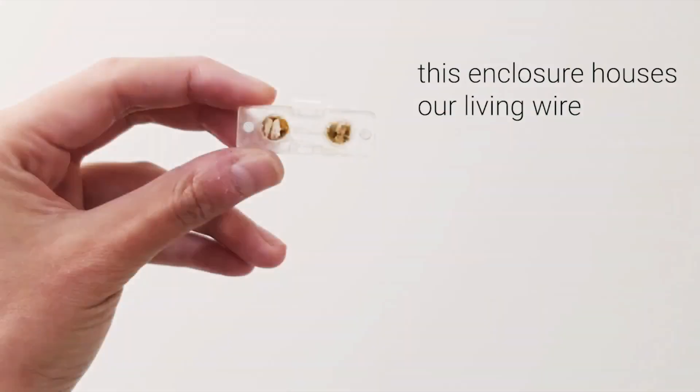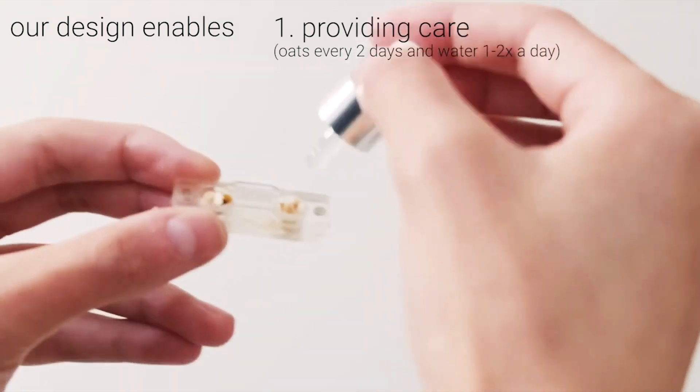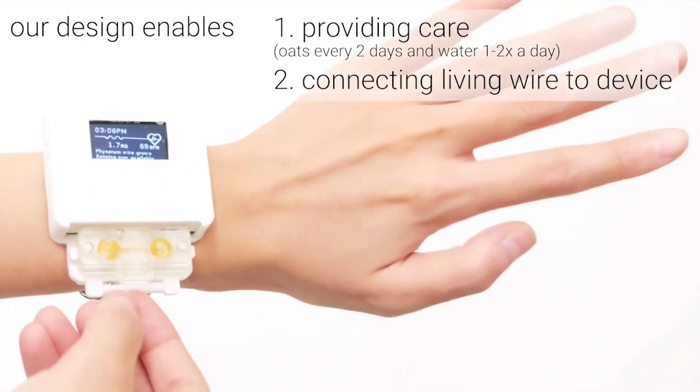The organism is placed in an enclosure on the watch, and the user must regularly feed it a mixture of water and oats to induce its growth. When the slime mold reaches the other side of the enclosure, it forms an electrical circuit that activates the heart rate monitor function. The organism can also enter a dormant state when not fed, allowing for revival days, months, or even years later.